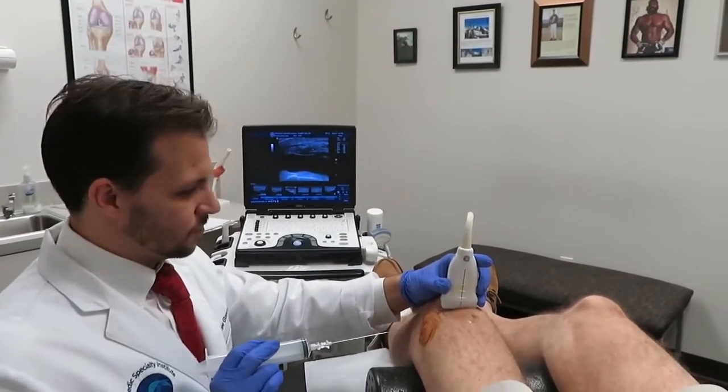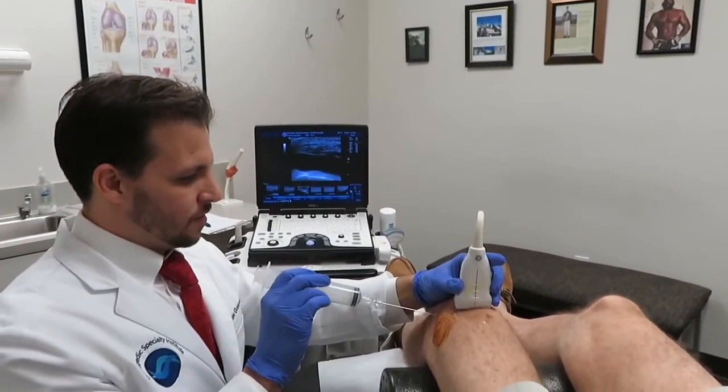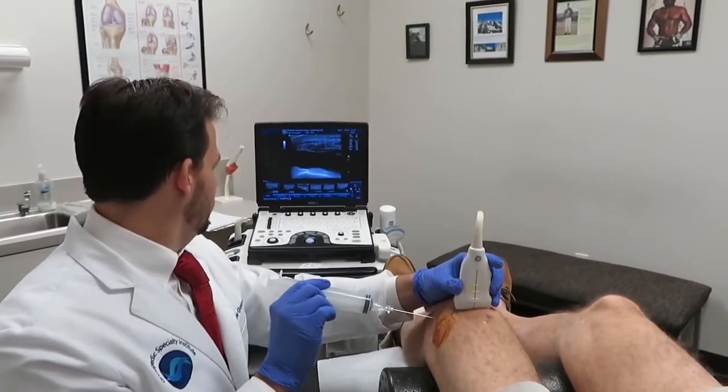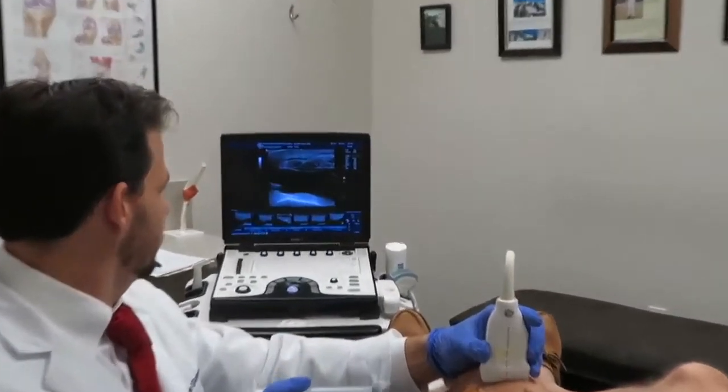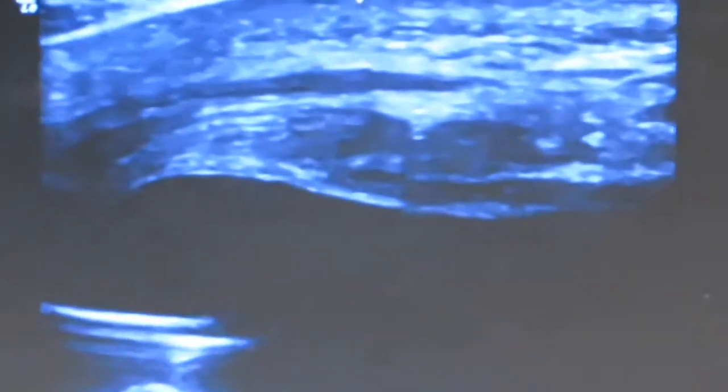We just numbed the subcutaneous tissue and now we're going to take all that fluid out. So a little bit of a poke — one, two. There it is. We're going to see the needle coming right into the fluid. And with ultrasound we can definitely see that I'm right inside the fluid accumulation.